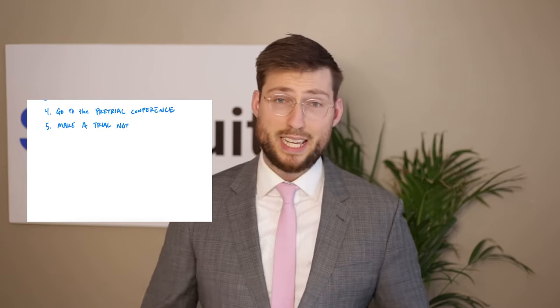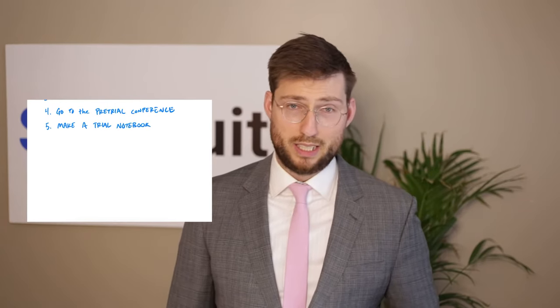Number five: make a trial notebook. This is what the pros are doing. It's pretty simple — you don't have to get too fancy or too digital. Just get a folder, get a stack of documents, put all the documents from the trial in that folder, keep them together, and bring it with you. This includes documents filed in court, any evidence you have, any documentation around the debt, info about the parties, and info on any witnesses you're planning on bringing.